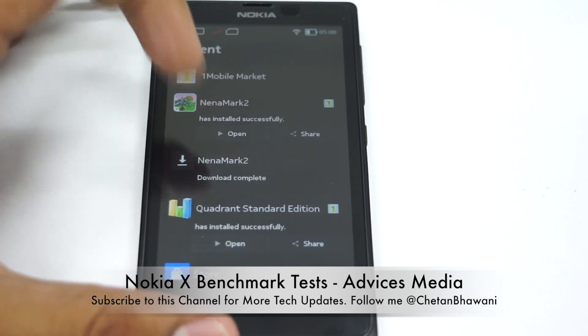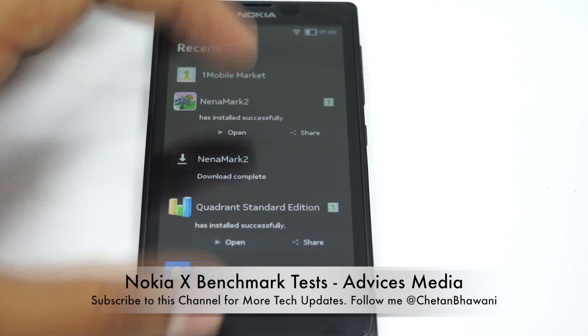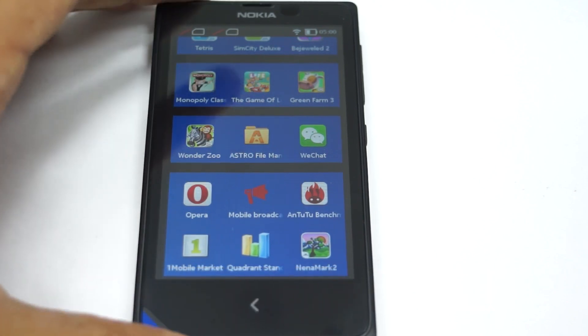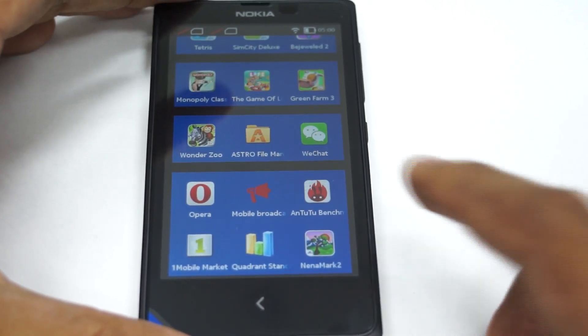The phone has just restarted and I have installed these applications before the restart. There's no activity right now — the phone is fresh from a restart and we'll do the benchmarking right away.